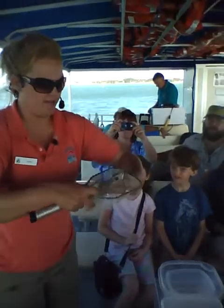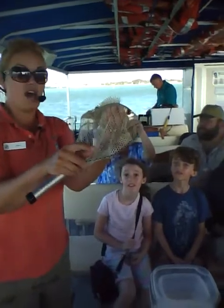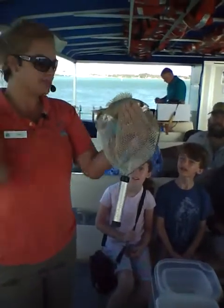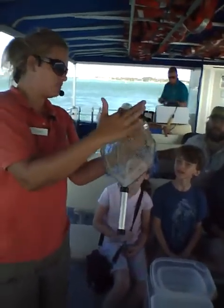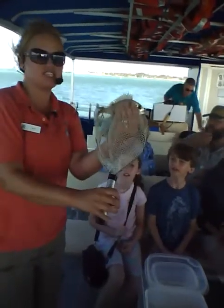I just want to show you why. Check out that dorsal fin — you see the needles up there? If a dolphin swallows him backwards, he's going to choke on him. So they take their tail and they smack him as hard as they can to knock him unconscious. Then they can eat him head first, and all of those things lay down and go out the back, so he's got no shot.